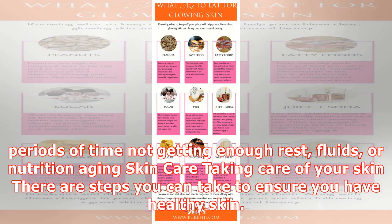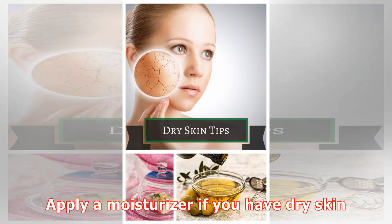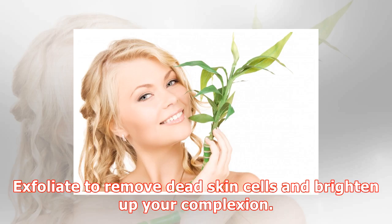To take care of your skin, there are steps you can take to ensure you have healthy skin. They include: cleanse regularly, typically twice daily; apply a toner after cleansing if you have oily skin; apply a moisturizer if you have dry skin; and exfoliate to remove dead skin cells and brighten up your complexion.